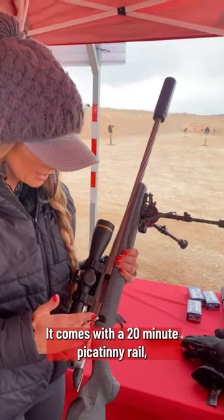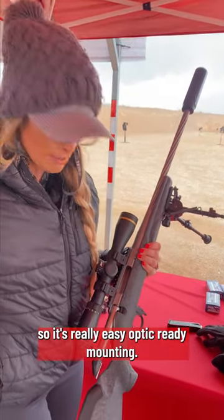It comes with a 20-minute picatinny rail so it's really easy, optic-ready mounting.